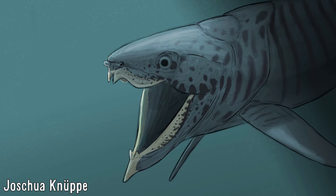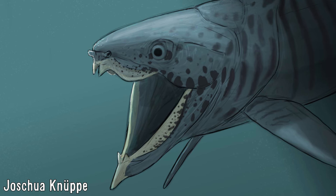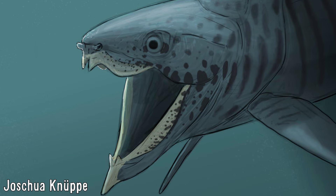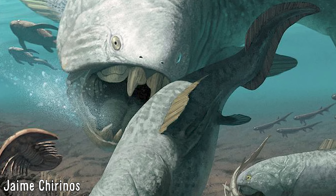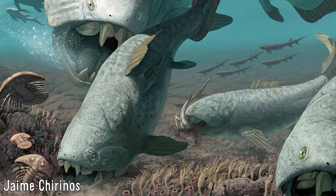With powerful shearing jaws and armoured faces that really stand out amongst other fish both of the time they were around and today, placoderms are some of the Paleozoic's most iconic animals, and for good reason. Dunkleosteus is the most well-known and largest of the group, though there were a good number of other animals that also deserve more of a spotlight.